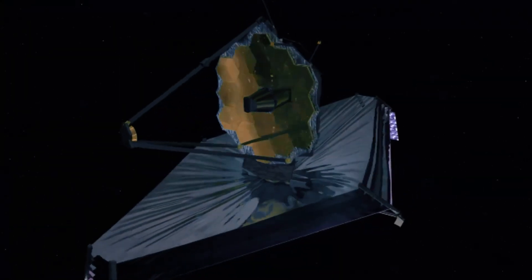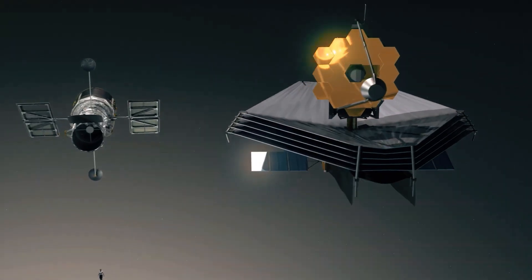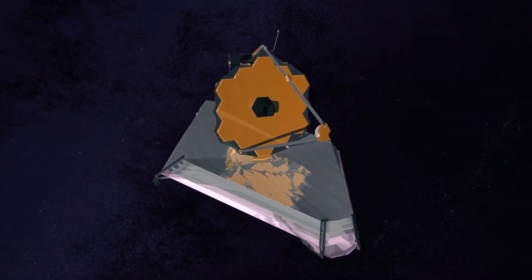It is one of NASA's great observatories — huge space instruments that include the likes of the Hubble Space Telescope, that peer deep into the universe. Exoplanet research is one of the James Webb Space Telescope's stated scientific objectives.